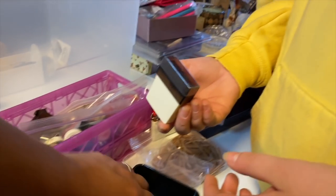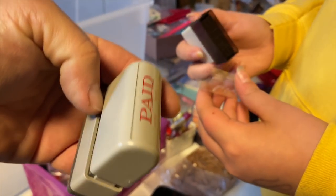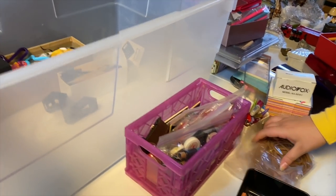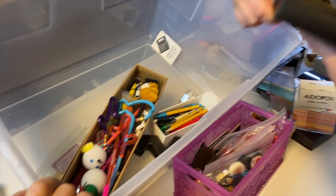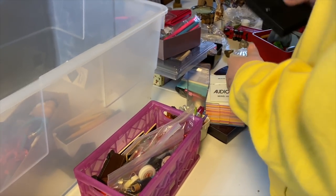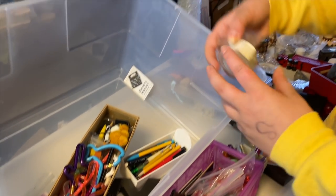And a couple more stamps — this one says 'Paid,' this says 'File.' Common in the workplace. What else we got in here? Oh, this is kind of heavy. Index guards. Oh wait, this is a tape measure — a measuring tape. That's good. Then we have some cool pens.